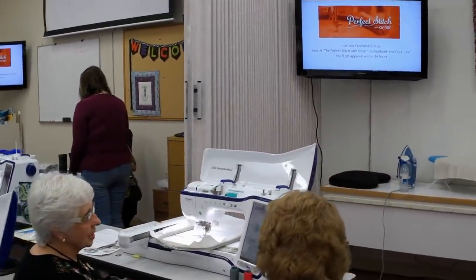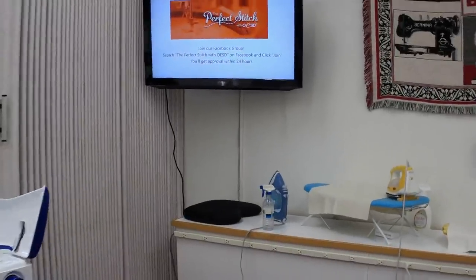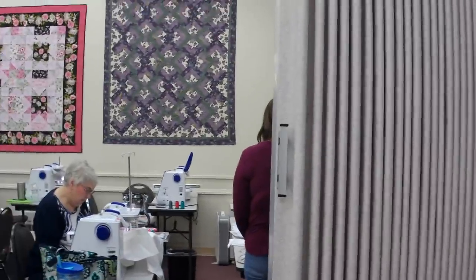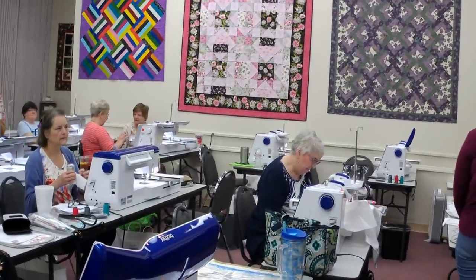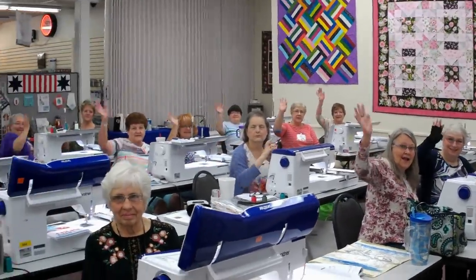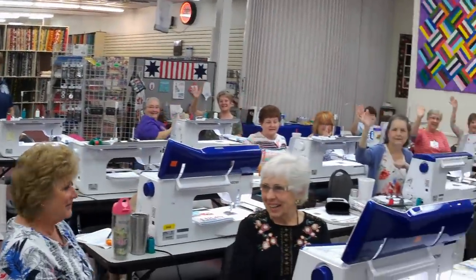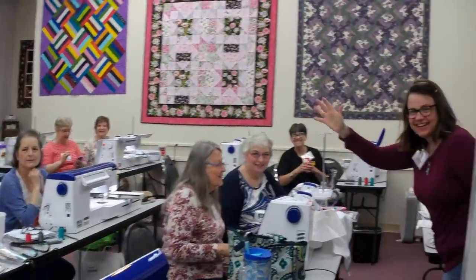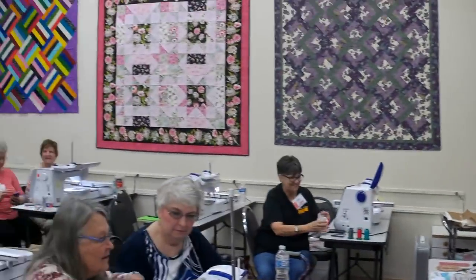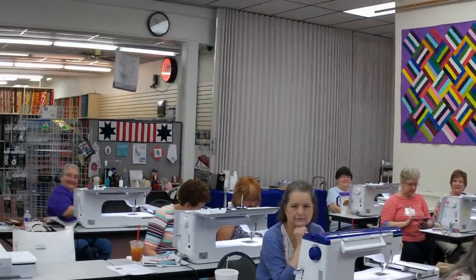So here we are! Let me see if I can get everybody on camera. Hi, class! They are from everywhere. Say hi, everybody! Aw, thank you so much. We're all sharing. Thank you all so much — y'all are wonderful.